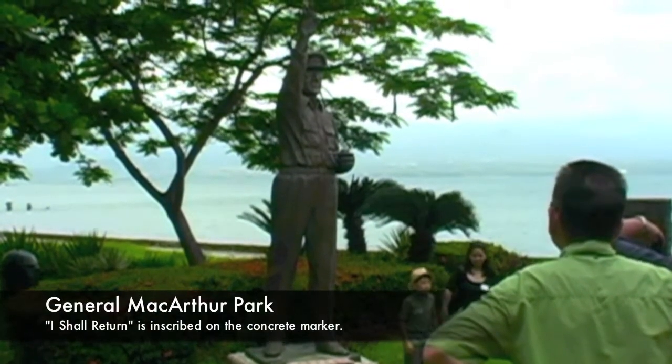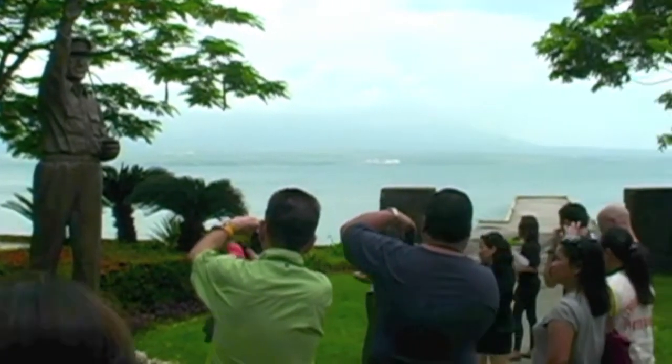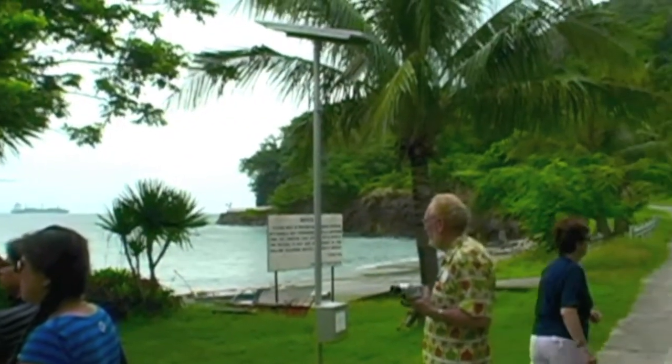The first stop on our tour was General MacArthur Park, where you'll see a large bronze statue of the general, and at the base in concrete you'll see inscribed his famous message: I shall return.